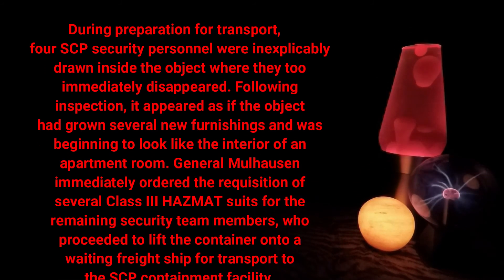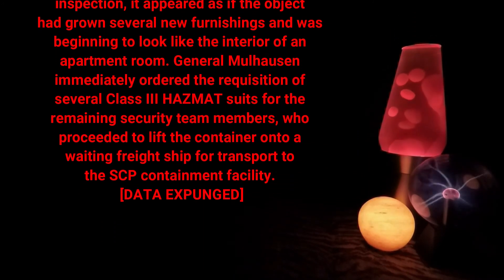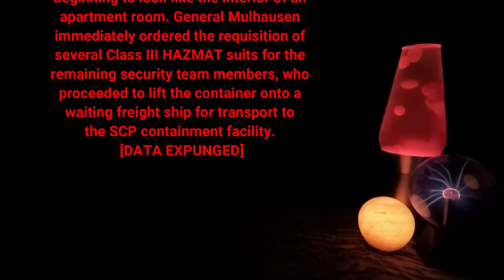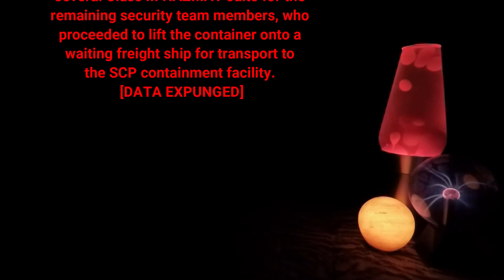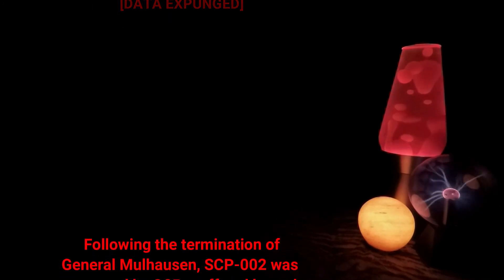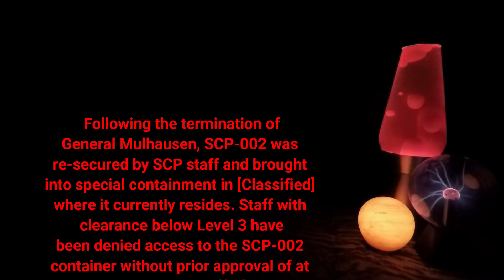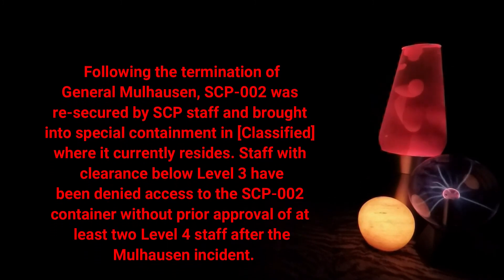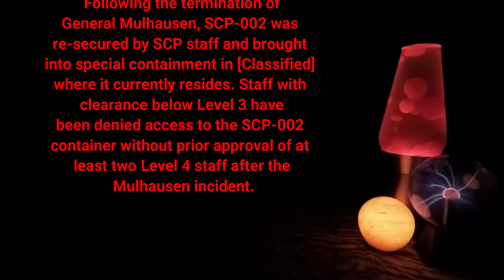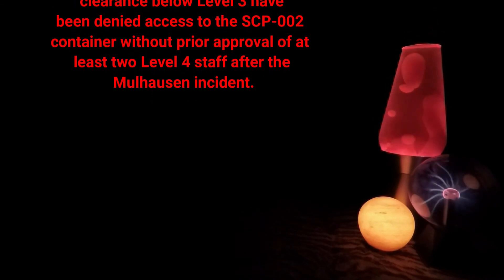Following inspection, it appeared as if the object had grown several new furnishings and was beginning to look like the interior of an apartment room. General Mulhawson immediately ordered the requisition of several class 3 hazmat suits for the remaining security team members, who proceeded to lift the container onto a waiting freight ship for transport to the SCP containment facility [data expunged]. Following the termination of General Mulhawson, SCP-002 was re-secured by SCP staff and brought into special containment at [classified], where it currently resides. Staff with clearance below level 3 have been denied access to the SCP-002 container without prior approval of at least two level 4 staff. End of file.